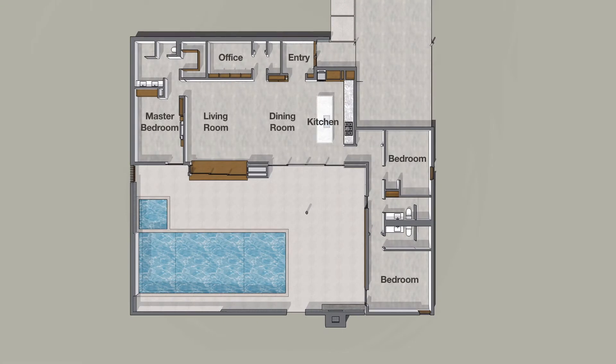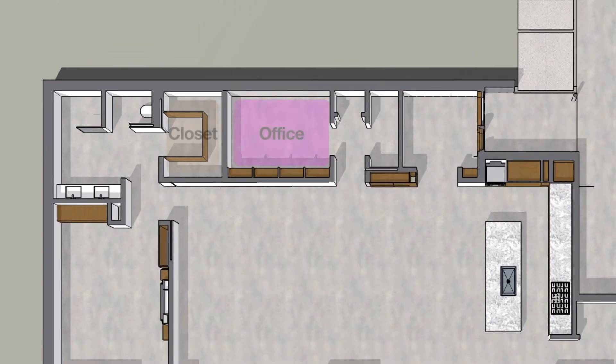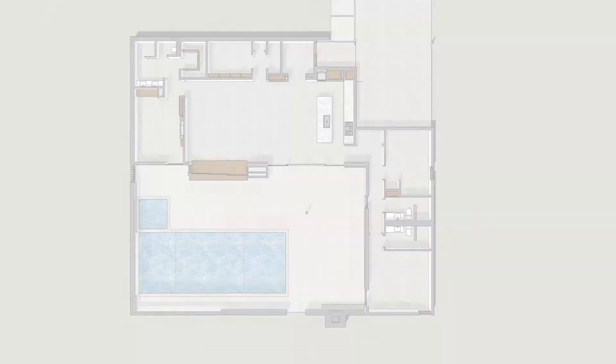Clients often use our Axiom designs as starting points and work with us to personalize them to suit their lifestyle. The simple adjustments we made to the Axiom 2110 fit our needs and our site, while staying true to the standard model design.